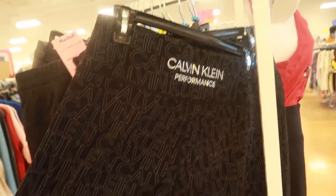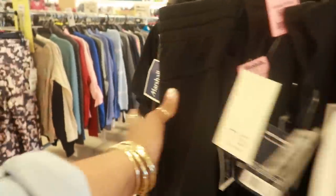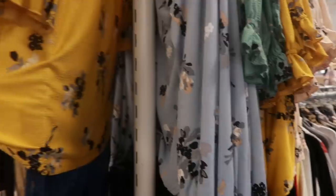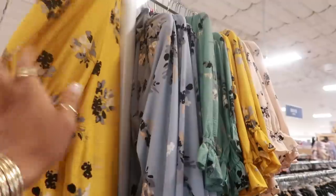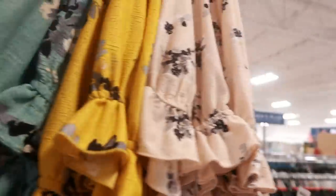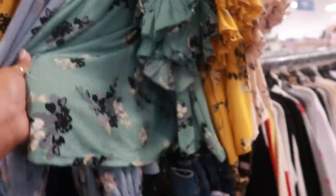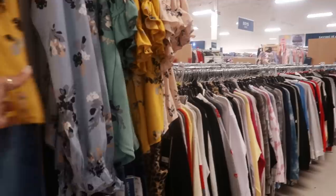Oh, I like these Calvin Klein workout pants, these are $20. These floral tops right here — short sleeve, this one is short sleeve or you can get the long sleeve. $16.99 for the short sleeve. Look at all these colors — they're all $16.99. You got the green, the blue, the mustard yellow, and the peach color.